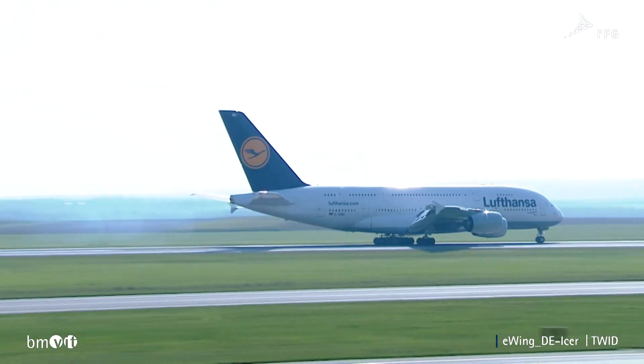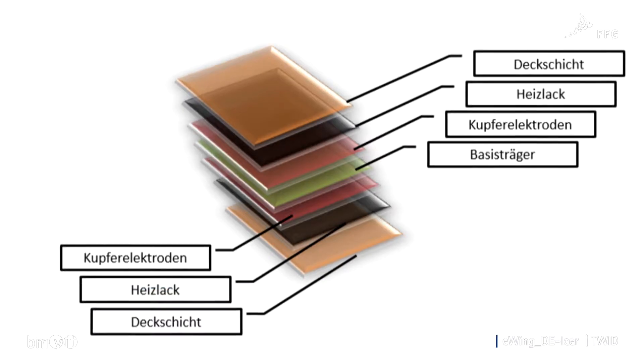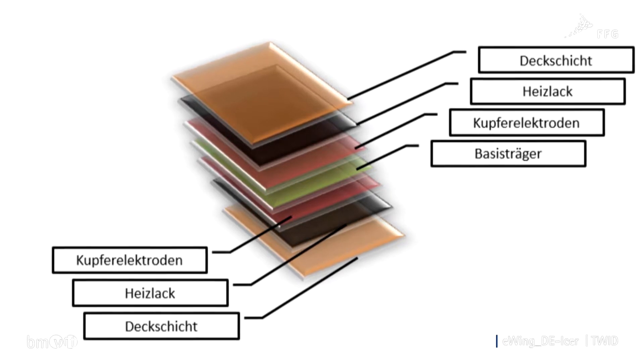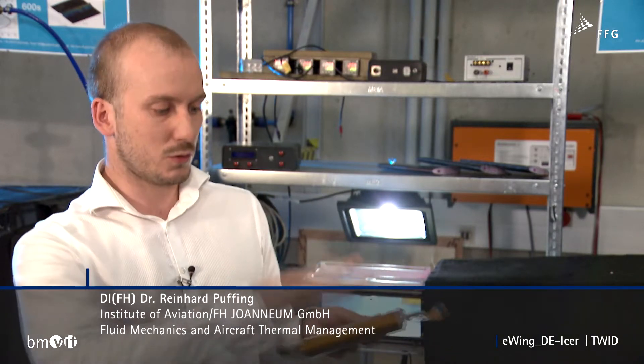The E-Wing De-Icer project involved developing heating films which are coated onto aircraft wings in order to make wing de-icing more efficient. A corresponding de-icing strategy was also developed. The system consists of a continuously heated leading edge and cyclic heating on the top and bottom of the wing.